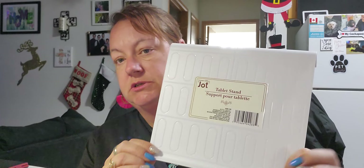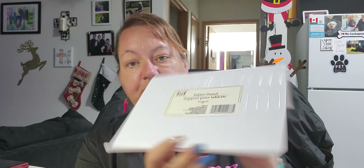I got a tablet stand because I now have a tablet and thought I could use it. It's very flimsy though, so my laptop would be too heavy for it. But for a buck twenty-five, you can't go wrong at the dollar store.